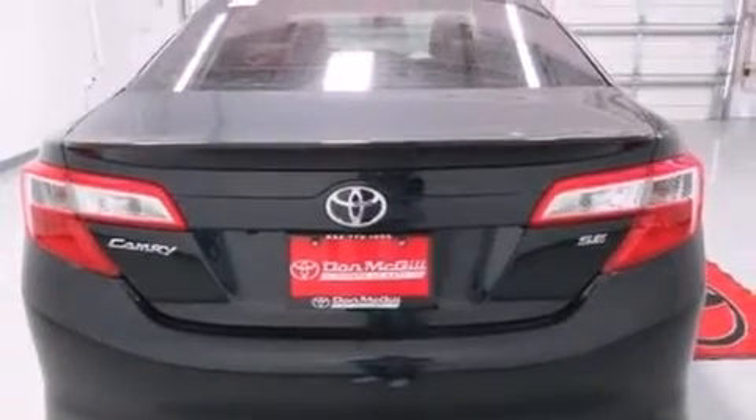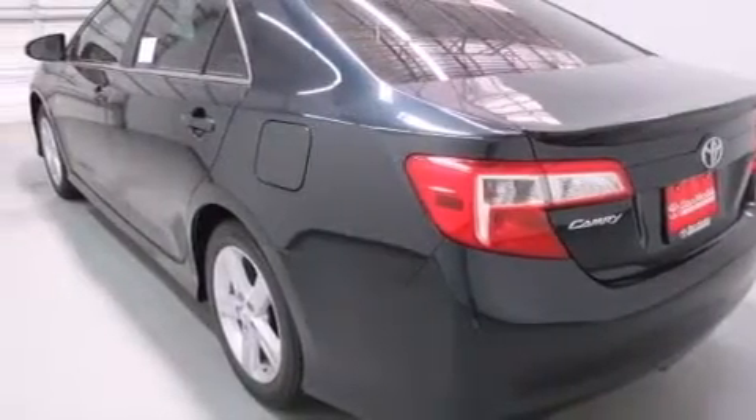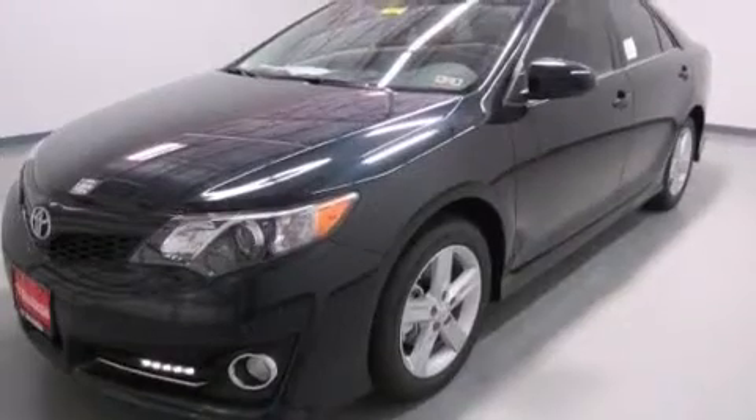Its top features include a rear-view camera, heated seats, speed-sensitive volume controls, a sport-tuned suspension, traction control and stability control systems, and a tire pressure monitoring system.